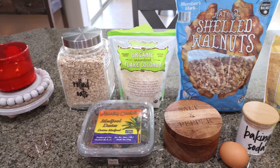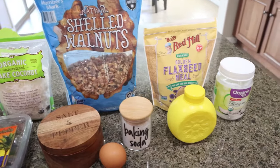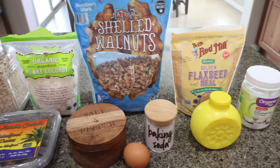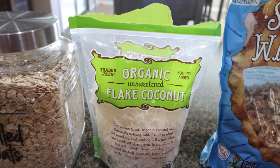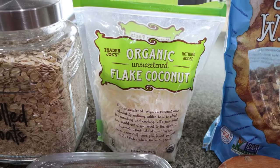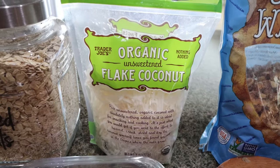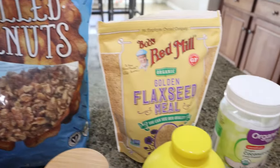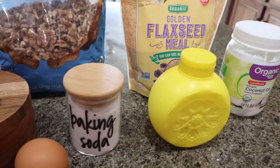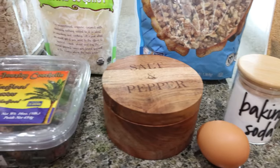For a snack this week, I am making date bars. Dates are such a great healthy food, so I'm going to make up some bars for the week. You'll need rolled oats, unsweetened coconut flakes — Trader Joe's has the lowest calorie option and they're organic, highly recommend. You'll also need walnuts, flax meal, coconut oil, lemon juice, baking soda, one egg, salt, and medjool dates.